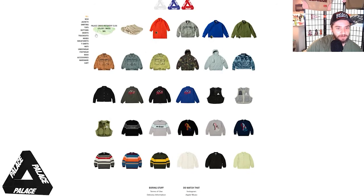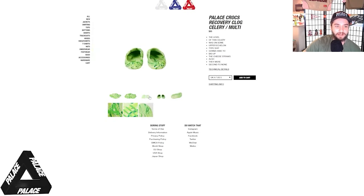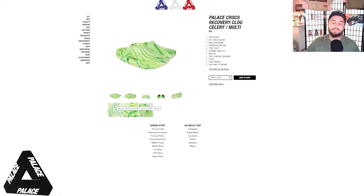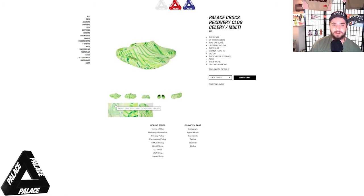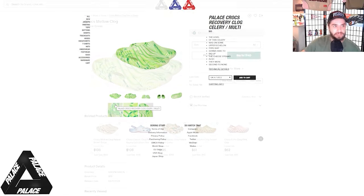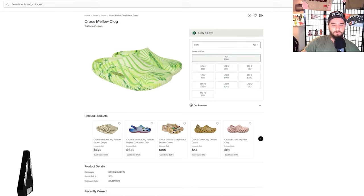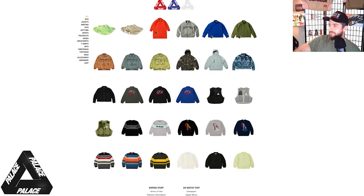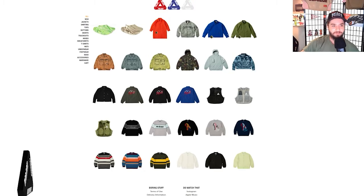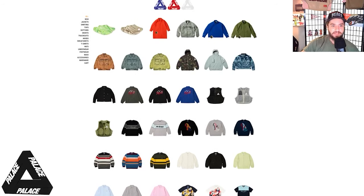The absolute bonkers celery colorway — and under a hundred bucks for Crocs. I think these will do relatively well in the short term, but at the end of the day it's just a fun little slip-on clog. Going back to Palace, I think these celery mellow clogs are really fun — just goofy and silly. We watched the teaser video last week and that was a pretty fun, goofy, exciting little teaser.